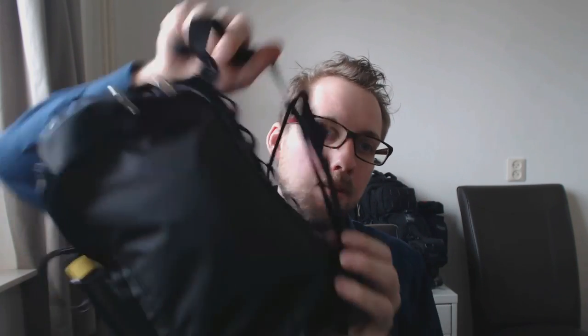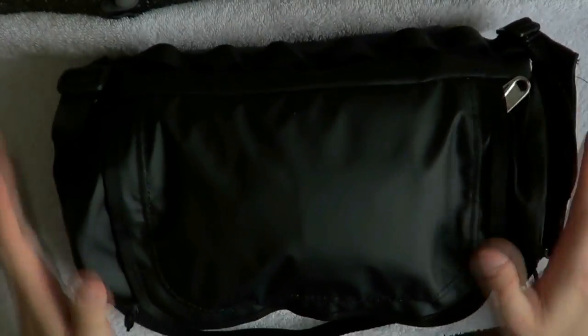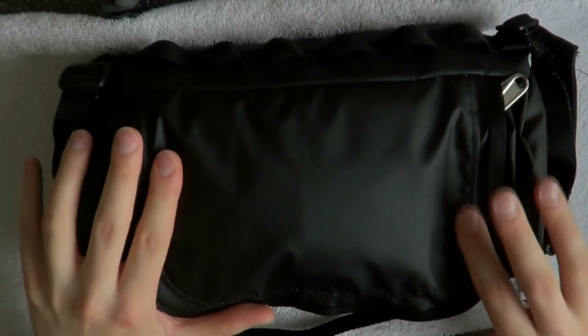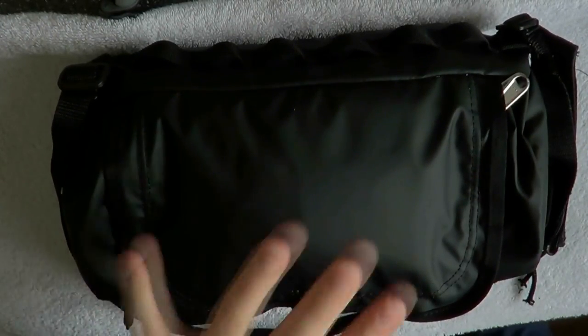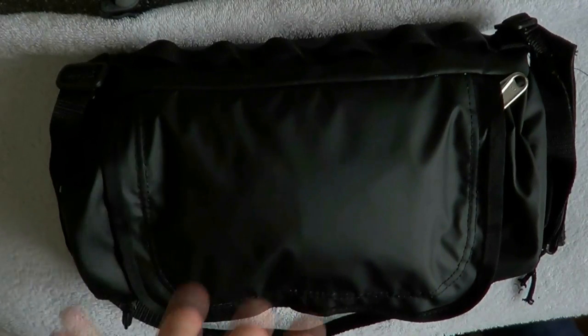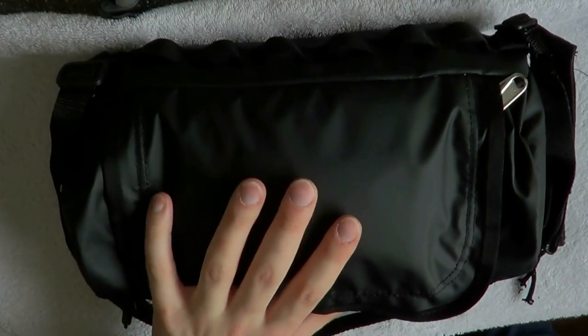Accidents happen, small things happen, so let's see today what my personal medical kit is all about. This first aid kit is one I could take on a bigger trip, but right now it's always in my house, always in the same spot, so I know exactly where it is and where to find it.